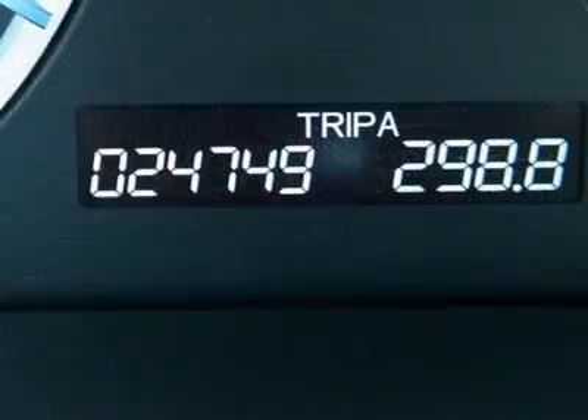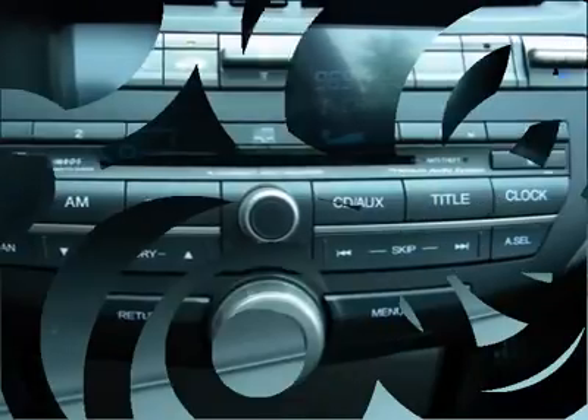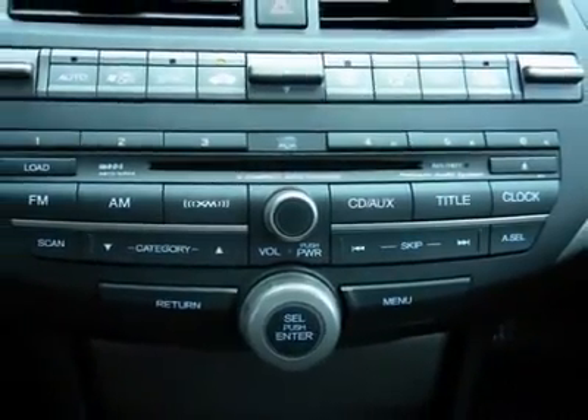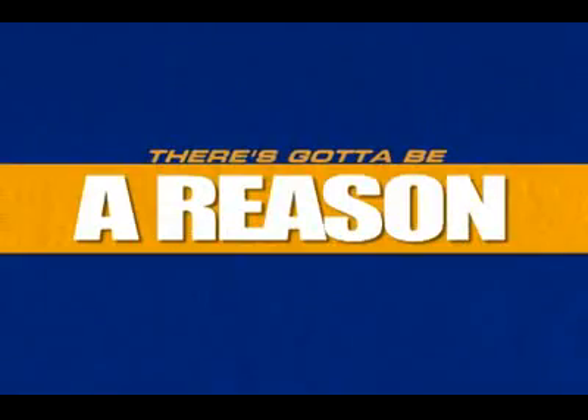Consumer Guide named the Accord a 2010 mid-size car best buy. This certified vehicle comes with full coverage for 6 years or up to 80,000 miles. Number one for seven years in a row — there's got to be a reason.